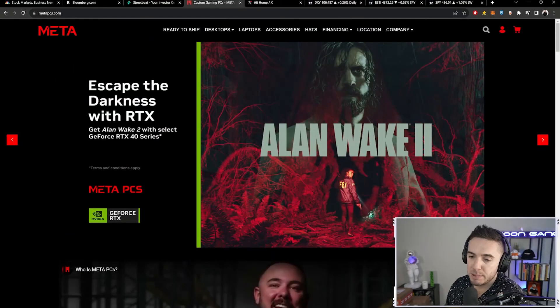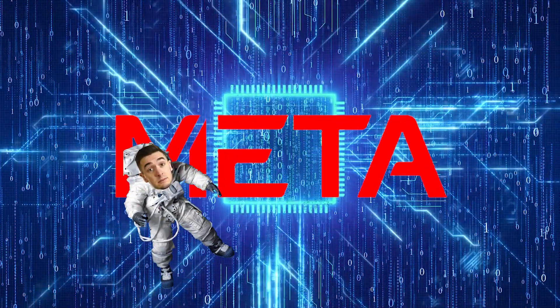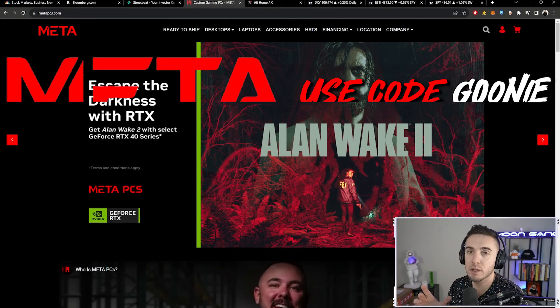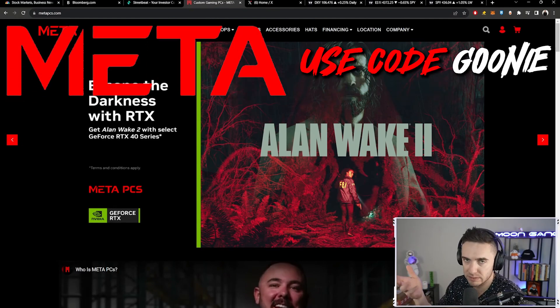Shout out to Meta PCs — they are now officially partnered up with Goonies. Whenever you're in the market for a PC, the next time you're looking for one, I highly recommend checking out Meta PCs, pinned to the top of chat and in the description of the video. If you use the code GOONIE you're going to get some benefits.